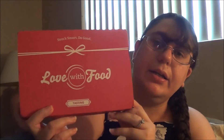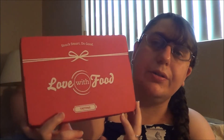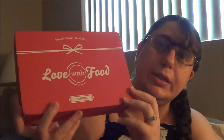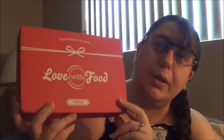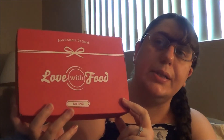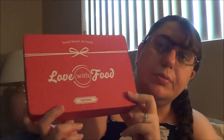If you guys want to try it, everything will be down below in the description box. You guys can sign up and try the tasting box for $10 a month, which is the one I showed you, the deluxe box which is just like mine but you get more for $15 a month, or a gluten-free box with only gluten-free items for also $15 a month. You guys can choose between those three or all three of them.